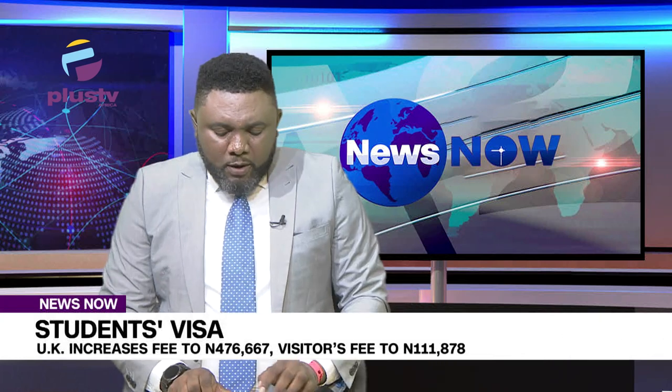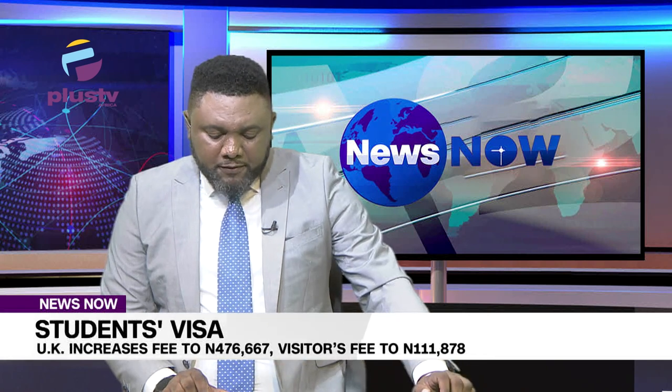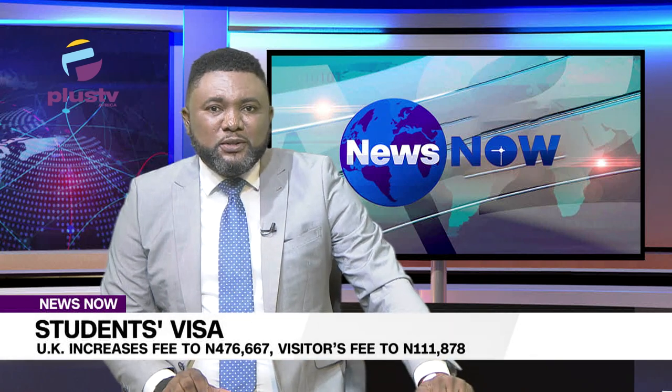We are now going to the UK where we have our guest joining us right now. We have Festus Tukumbo from Nottingham Trent University, United Kingdom. Many thanks for joining us, Festus.